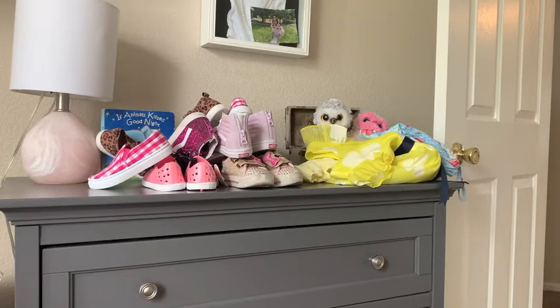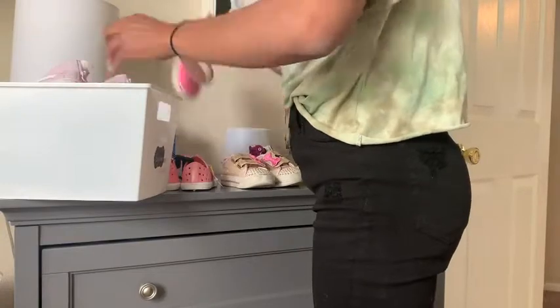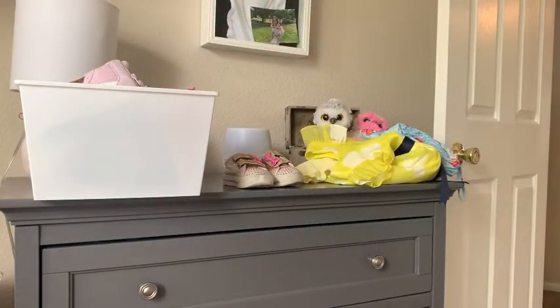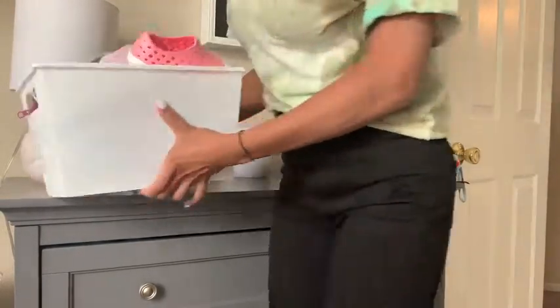Her sneakers — I was going through those to make sure that we only keep the ones that are a size 8. Some of these were just really worn, so I will buy her replacement pairs of her favorites. Just going through those and giving stuff away for donation.